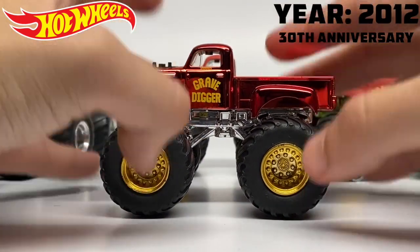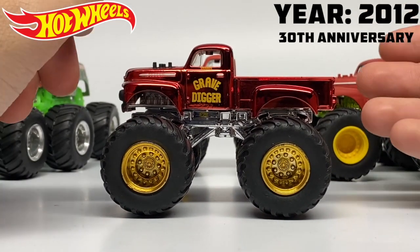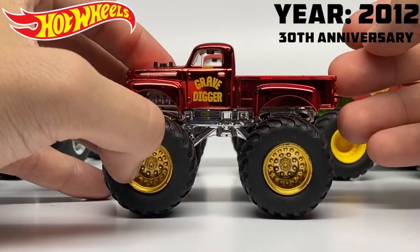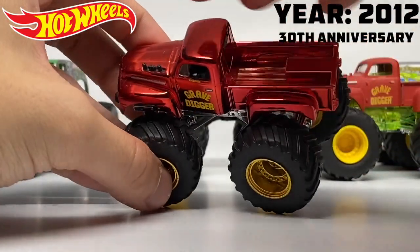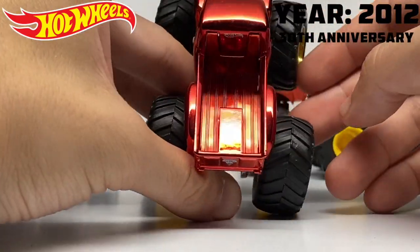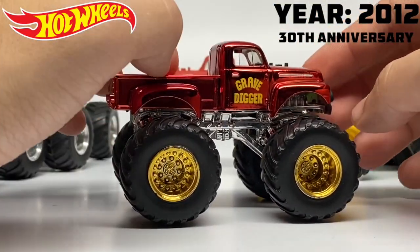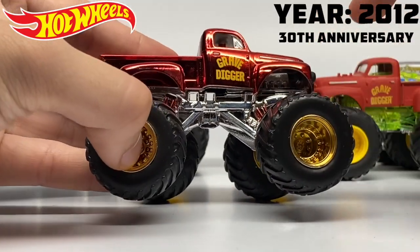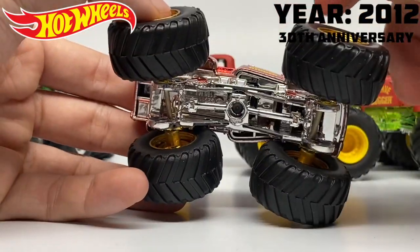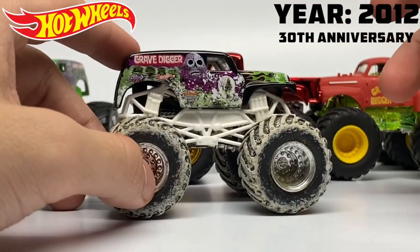We also have a release of a primer Gravedigger from the Redline Club on HotWheels.com — an exclusive membership where you can get specialized Hot Wheels. For the 30th anniversary, Hot Wheels released a Redline Club version of the red primer Gravedigger with a Spectra Flame red body and mirror-like finish. It has lots of details — Hot Wheels logo, Monster logo on the tailgate, chrome bed panel fill, fully metal chassis, painted shocks in red and white, and chrome gold rims.